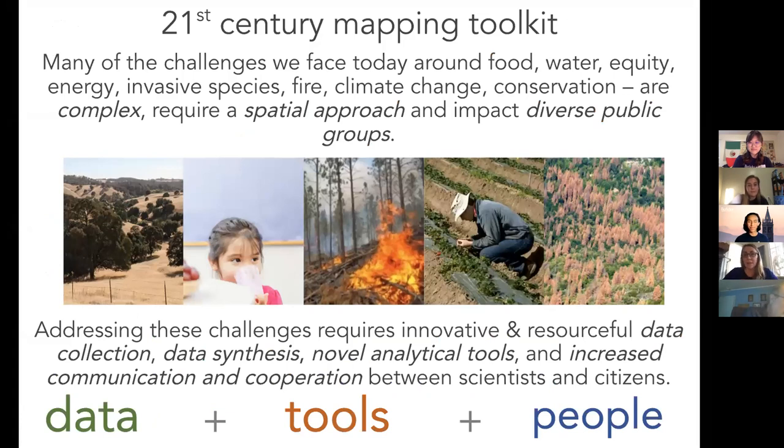These kinds of tools that I teach help us answer many of the challenges we face today around food, water, energy, invasive species, fire, and climate change. All of these things are complex, spatial, and they impact diverse public groups. It's kind of a data science approach — they all require finding the right data, pulling together interesting and novel ways to analyze the data, but then communicating and collaborating with diverse groups so that you can make an impact. To me, it's about data, it's about people, and it's about tools — all those things together are what I call GIS.